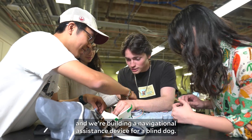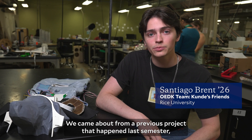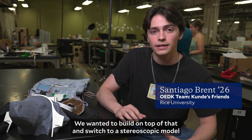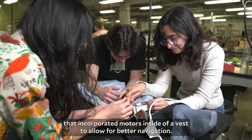We are Koundé's friends and we're building a navigational assistance device for a blind dog. We came about from a previous project that happened last semester in which they were using LiDAR sensors to help navigation. We wanted to build on top of that and switch to a stereoscopic model that incorporated motors inside of a vest to allow for better navigation.